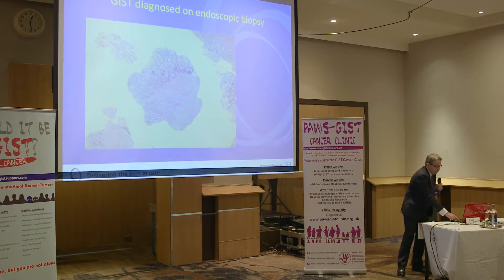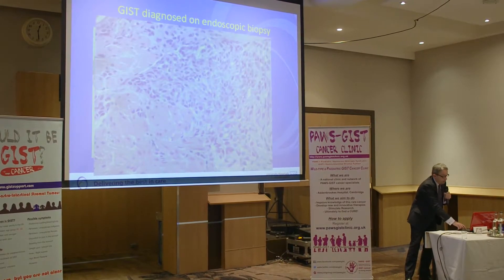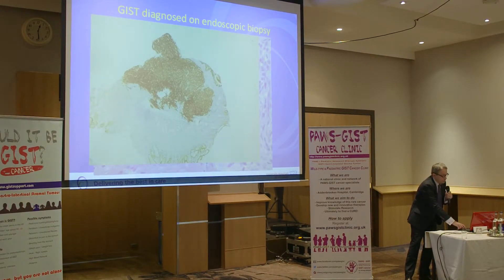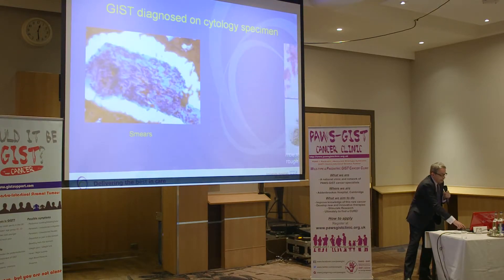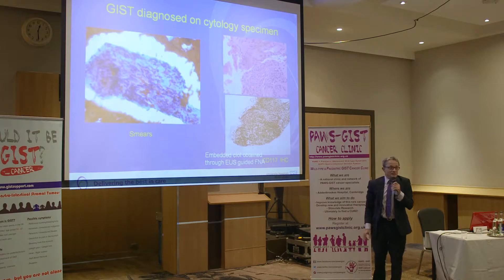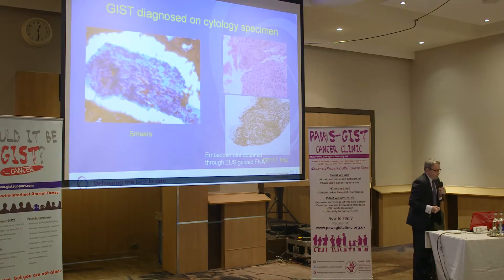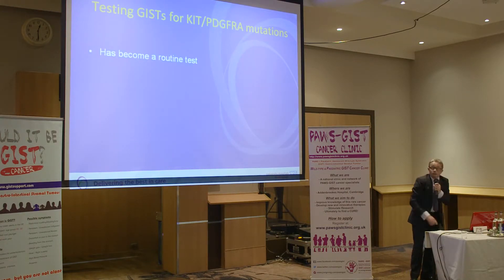Specimens can be smaller and smaller. This is a gastric biopsy from which we can make a diagnosis very accurately, including mutation testing. This is a tumour in a small endoscopic biopsy expressing cKIT. The cytology specimen — Ramesh and I agree, he showed exactly the same slide, one from Cambridge, one from Birmingham, but very similar — these are very tiny specimens taken through eco-endoscopy, which are very high quality and can be used for all rounds of techniques.